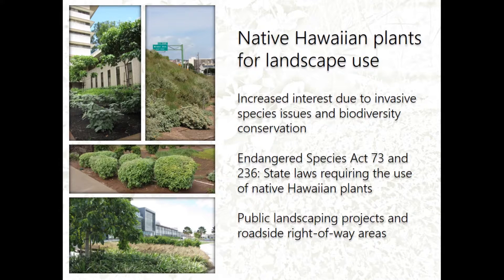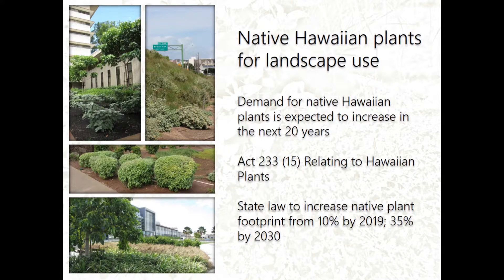The demand for native plants is basically due to issues of biodiversity conservation and invasive species. In the 1990s, there was a law called the Endangered Species Act 73 and 236 that requires native Hawaiian plants in publicly funded state landscaping. And in recent years, roadside right-of-way areas have also been trying to incorporate native plants. The demand is expected to increase over the next 20 years because of Act 233 relating to Hawaiian plants, which aims to increase the percent of native plants in public landscaping from 10% to 35%.